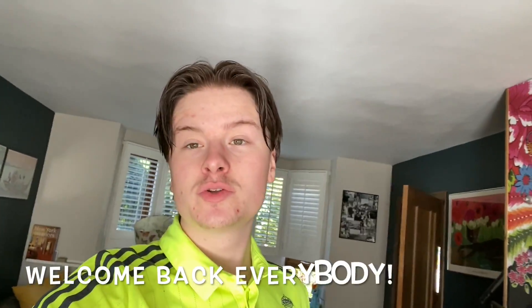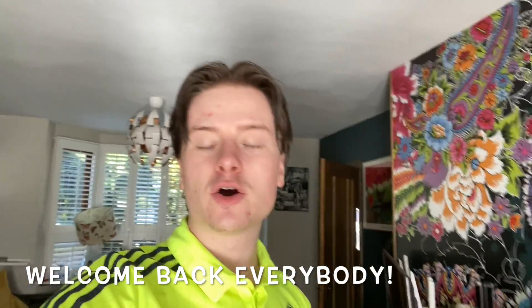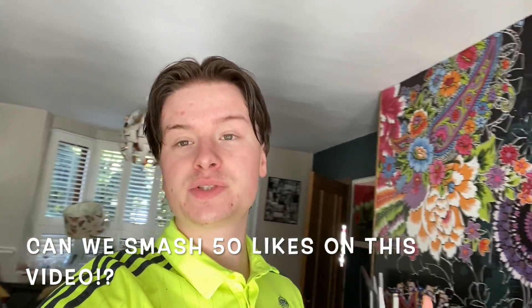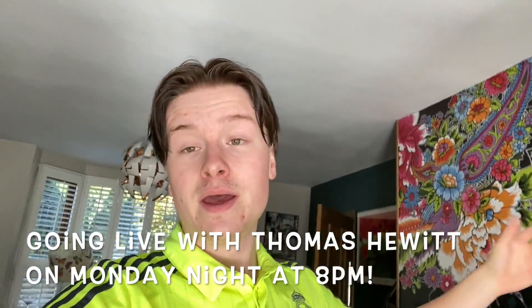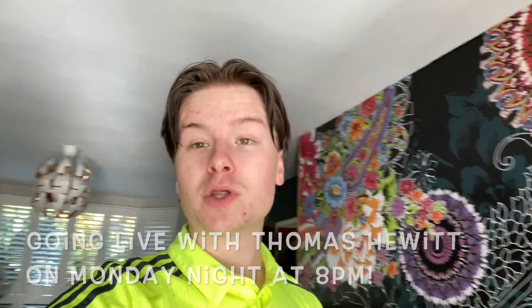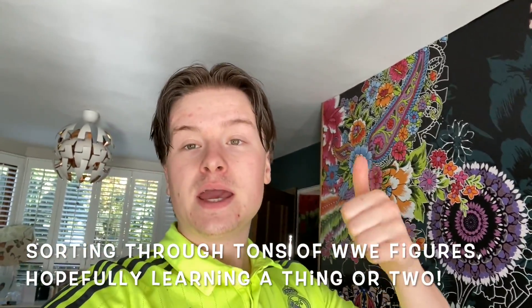Hey guys, welcome back to the channel. I'm John Luke, the Reselling White Boy. Today I've got a different type of video — normally I'd do a sales update and a haul video once or twice a week, but today I've got about 20 sales to pick. I'm going to show you a few of my sales, a little bit of packaging, and then take you on a haul journey to pick some stuff up that I won on eBay last night, maybe pop in and do a little bit of retail arbitrage. Just a little bit of a different video to mix things up before the car boots and charity shops open.